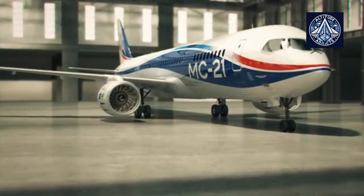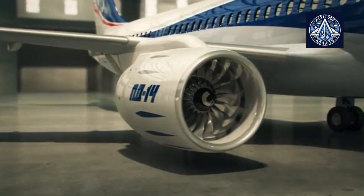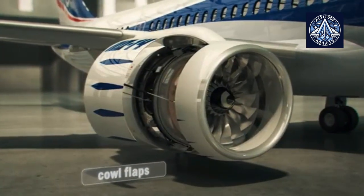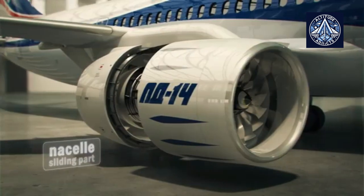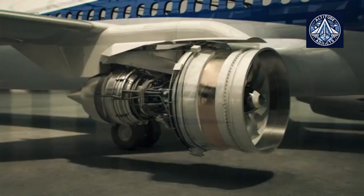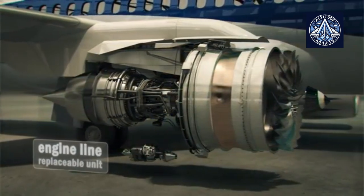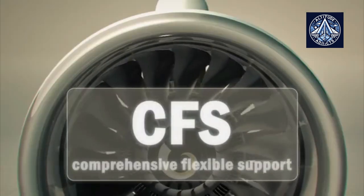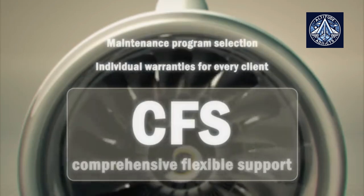PD-14 means maintainability and serviceability. Engine inspection areas are easy and convenient to access, and the possibility of using unified tools reduces engine repair, maintenance and operation costs efficiently. Modular design provides for engine component replacement in a repair facility. The PERM engine building complex provides PD-14 after-sales service up to the CFS world standard.